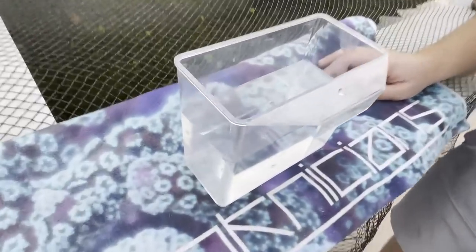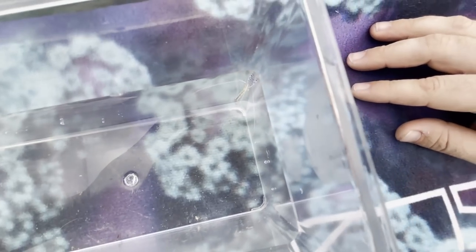Come in close on that, John. Can you get the purple? The purple on this one is really, really nice.